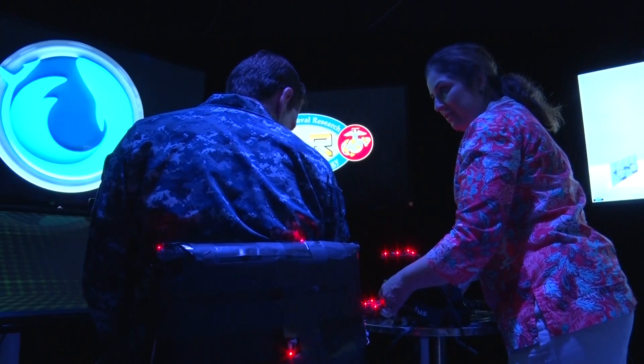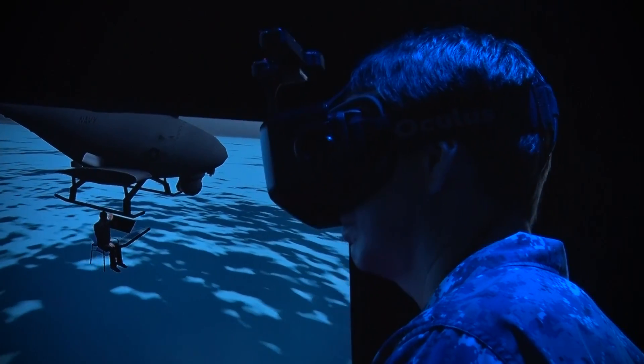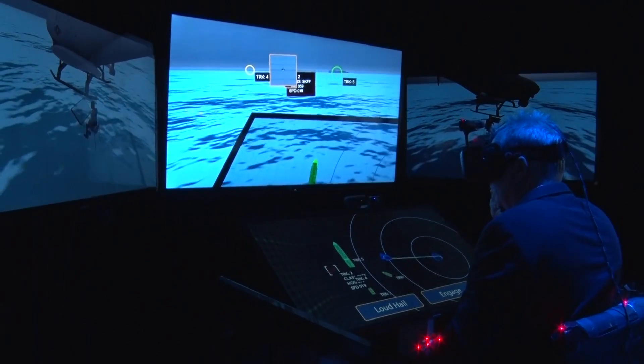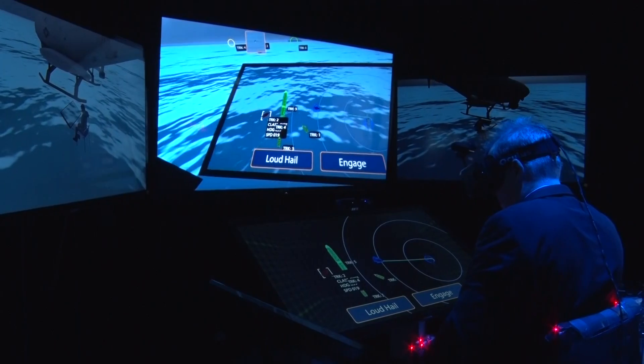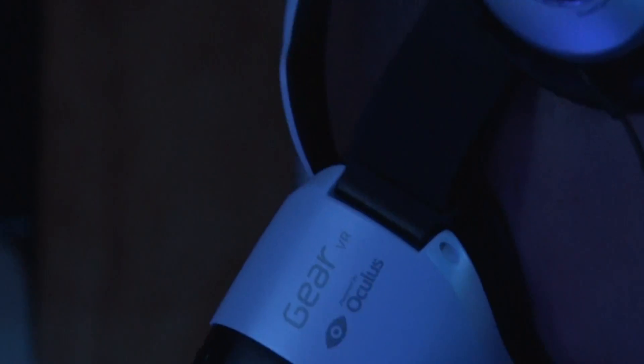ONR made this happen. They are completely responsible for the establishment of the BEAMER Lab. ONR's mission is to fund fundamental science, applied science, and advanced science and technology — to take the science we're working on in academic environments and bring it forward to the warfighter. BEAMER is one of these advanced science and technology efforts that harvests the work done previously to bring it forward to the warfighter to show them what the future could be. It's an interesting technology because we can talk about it, but until you put the goggles on and actually experience it for yourself, you don't quite fully appreciate it.